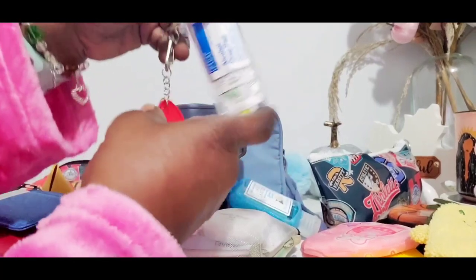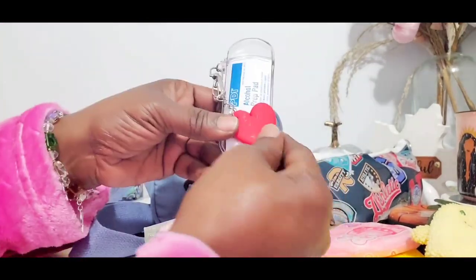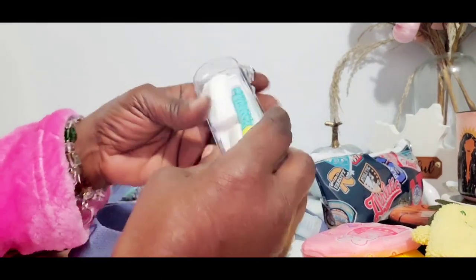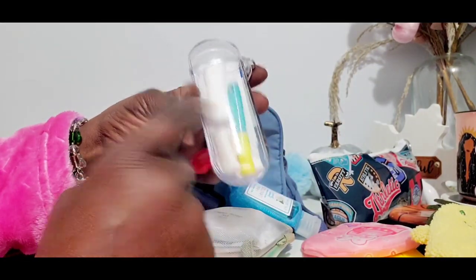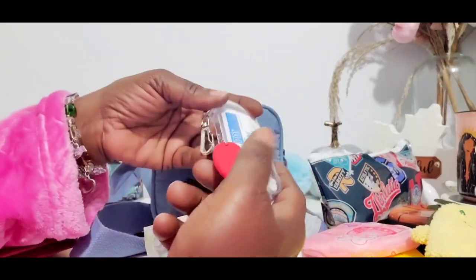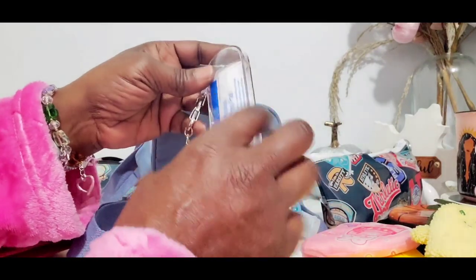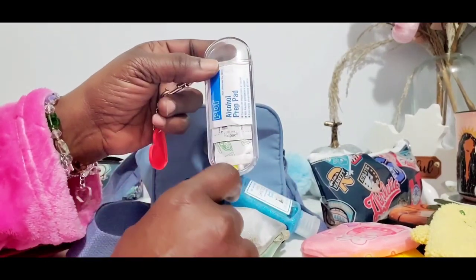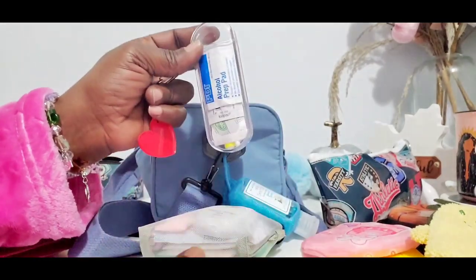And of course I ain't going nowhere without my mini emergency kit. I have alcohol prep pads, band-aids, liquid skin which is medical tape, and gauze. That is what's in my emergency kit. I stuck a red heart on it. This case came from the Dollar Tree - when you get it, it has all band-aids in it. I just took all the band-aids out and made my own little kit.